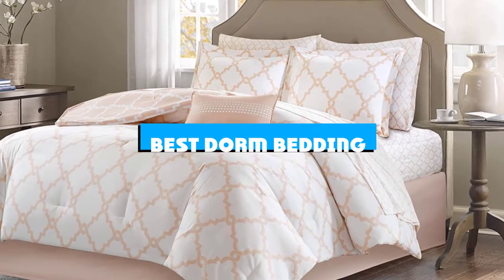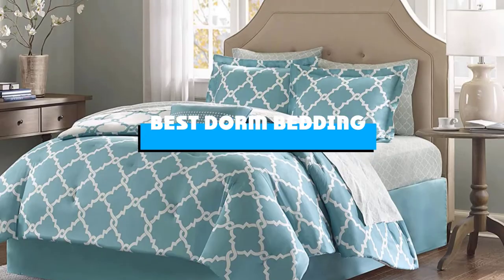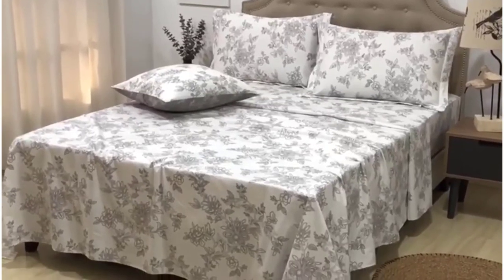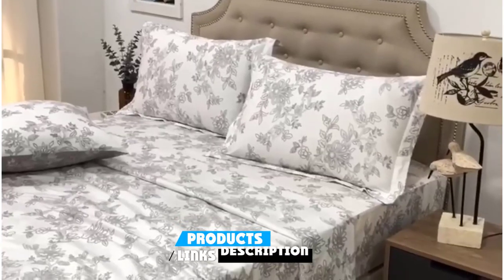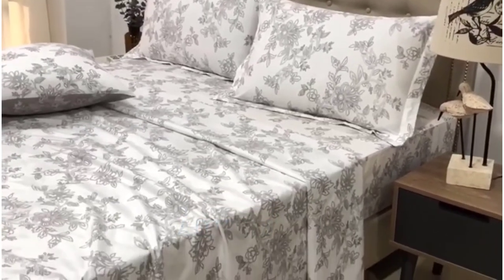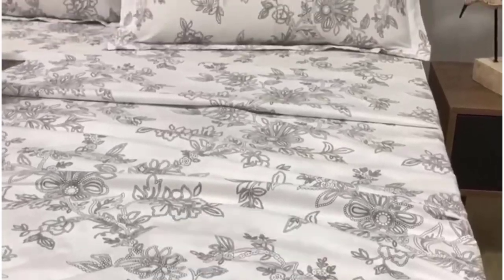If you're looking for the best dorm bedding, here's a list you must see. We made this list based on our personal preference and sorted it based on the features, prices, quality, durability, and reputation of the manufacturers and customer feedback. Also, we've included options for every type of customer. So let's get started.